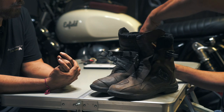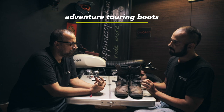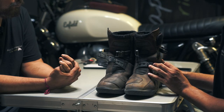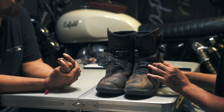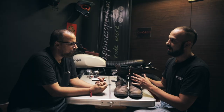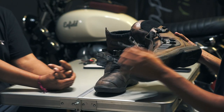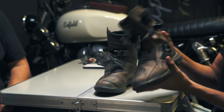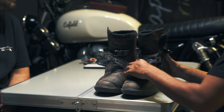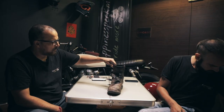These are another set of boots — mainly for adventure touring. These have got clasps. There are more chances of falling when you're doing trails and off-roading, so these clasps keep your foot safe and they will not come out. Again, talking about protection: the toe, the ankle, and the heel are all protected. Let me show the comparison between the two.